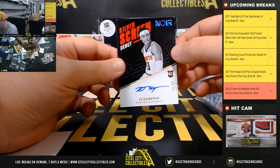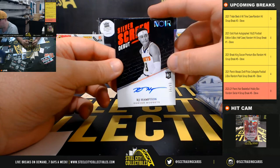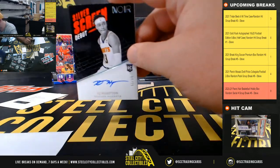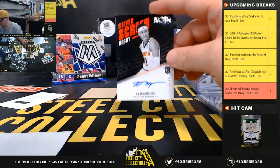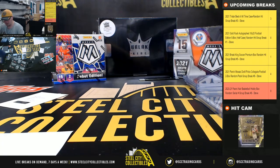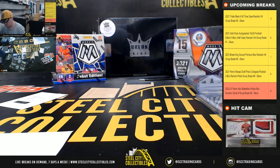And we have Silver Screen Debut, Rookie Signature, 55 of 99 — R.J. Hampton, number 5. It goes to Daniel.